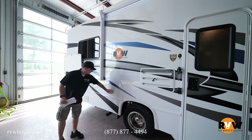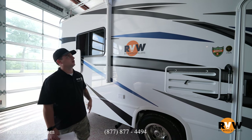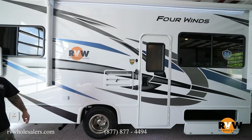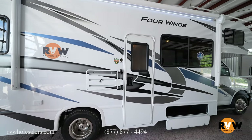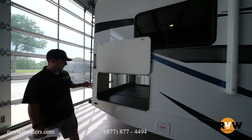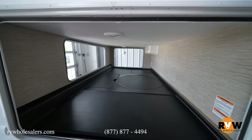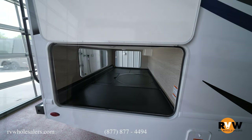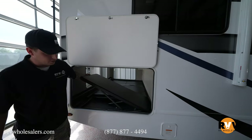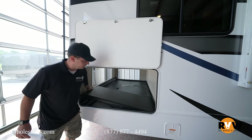There's also a 110 outlet for plugging in an electric griddle, a TV, or similar items, along with a full LED light strip so you can see what you're doing when the awning is down at night. For a coach this size, the pass-through storage is impressive — it goes all the way through with an access door on the other side. The compartment lids all lift up for additional under-storage, and there's a small fold-out table for food prep.